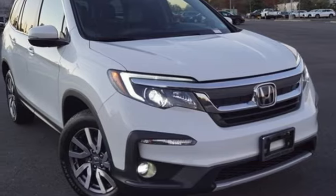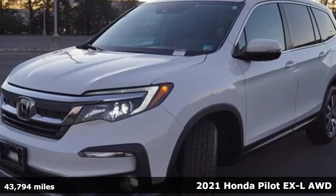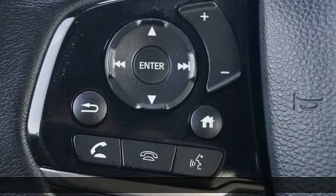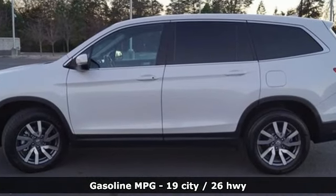It's a 2021 Honda Pilot. Premium space, spirited performance, and a healthy dose of fun for everyone makes this the perfect crossover SUV for the entire family. Plus, it offers an exciting list of features.